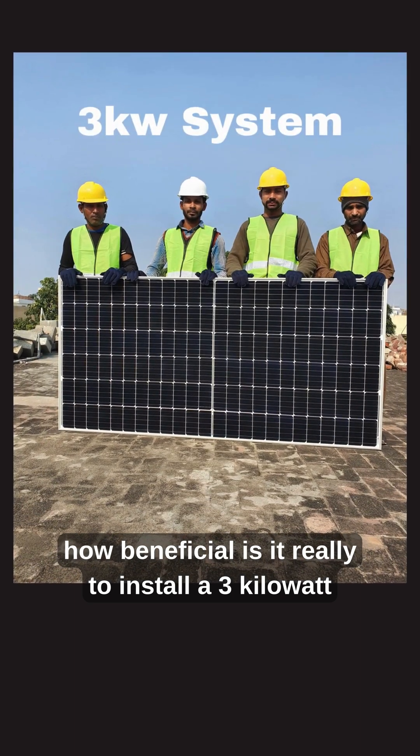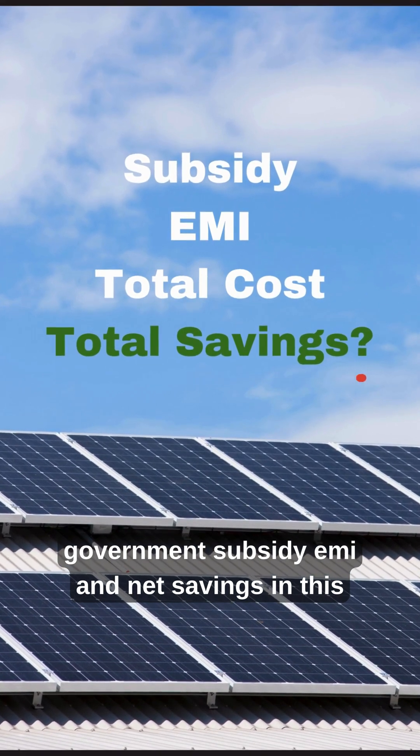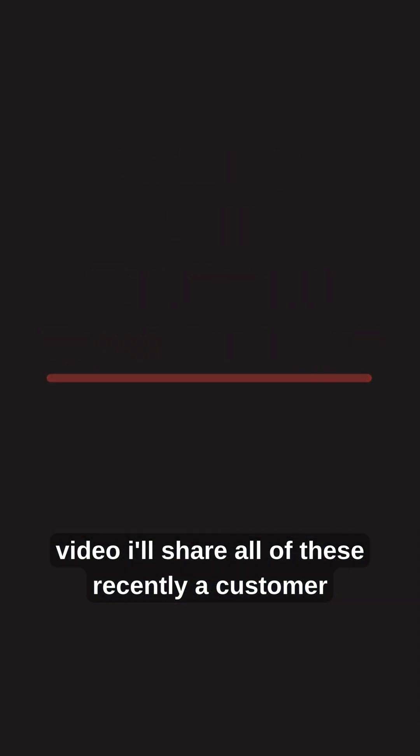How beneficial is it really to install a 3kW solar system on your residence? What is the final cost, government subsidy, EMI and net savings? In this video, I'll share all of these.